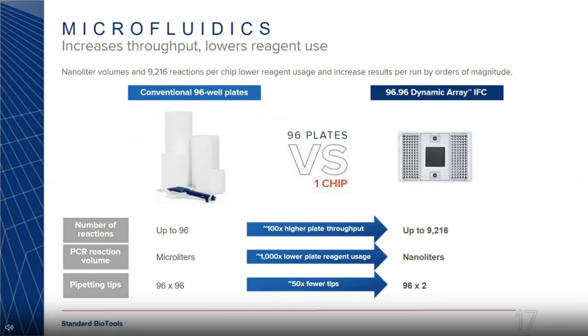In summary, comparing the 96-well plate to the Dynamic Array IFC: we are 100 times more in reactions, generating over 9,000 qPCR data points. The qPCR volume in a 96-well plate is in microliters, whereas we do reactions in nanoliters — 1,000-fold lower. And for pipetting tips, a plate requires one tip per well (96×96 tips), whereas with our chip you only need two sets of 96, while generating over 9,000 qPCR data points — saving greatly on tips and consumables.